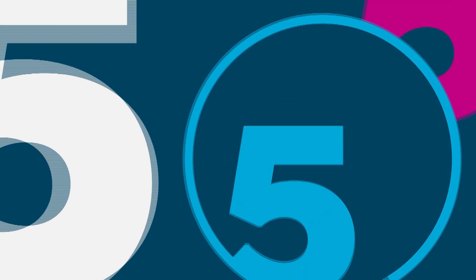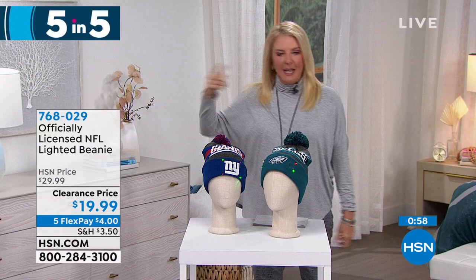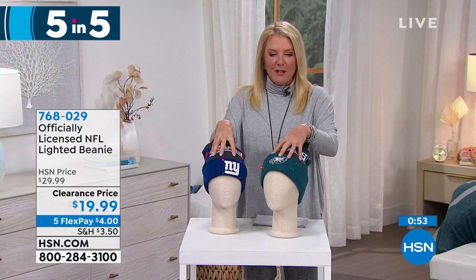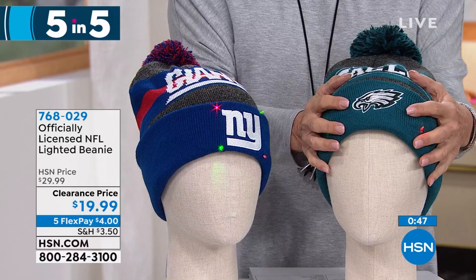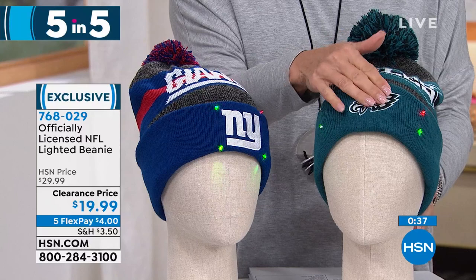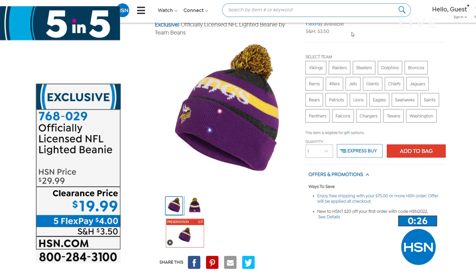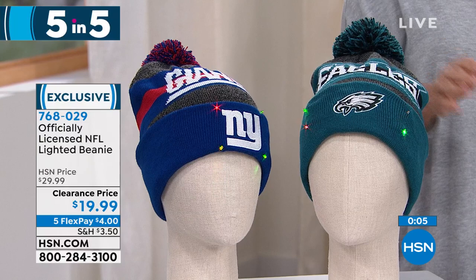It's the end of our big clearance event — ends at midnight. For every 75 dollars in clearance items, you get free shipping. Keep doing that over and over until midnight. Here we go — five items in five minutes, all about the NFL. First up: 23 teams available in this fabulous beanie. Never been 20 dollars until tonight. It lights up if you want, keeps your ears warm, with embroidered applique and the team name woven into the beanie itself. The NFL season is not done yet — and any sports fan would love wearing this all winter long.